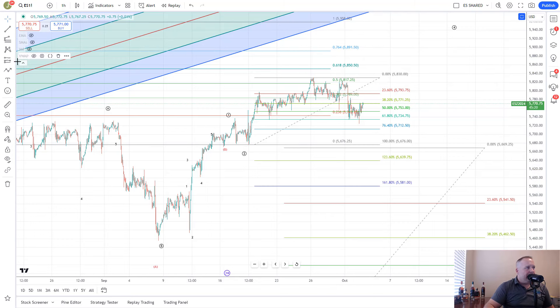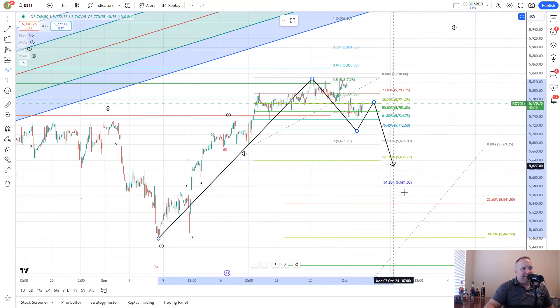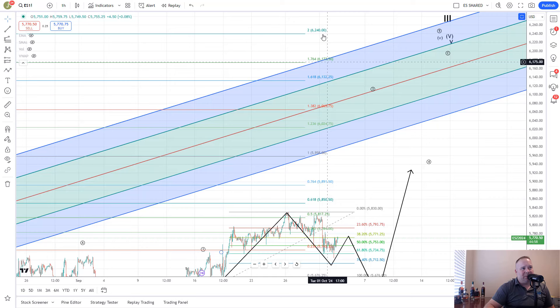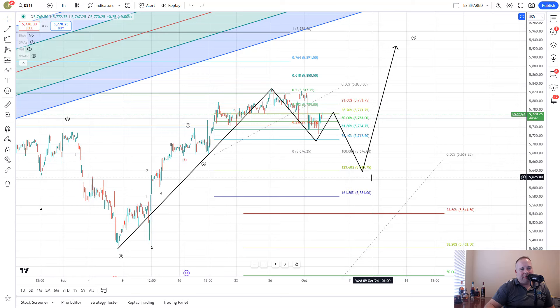To the downside, we'd be looking at this as a bigger wave one, then an ABC down into the 5,600 to 5,560 area, and then up from there with continuation, again looking for that 6,000-plus area. Both of these up moves would target the same area, around 6,173 to 6,240. The initial move on that breakout would target 6,024, then a small pullback, then continuation. So 6,173 and 6,240 are the targets — just depending on whether it's more direct or we get a bigger pullback first.